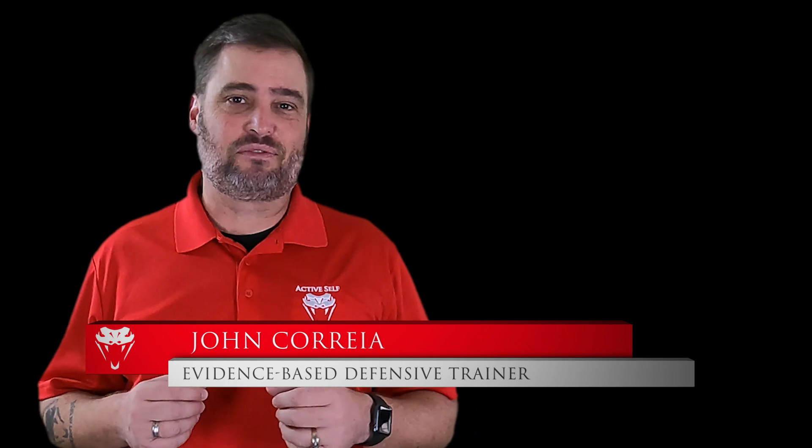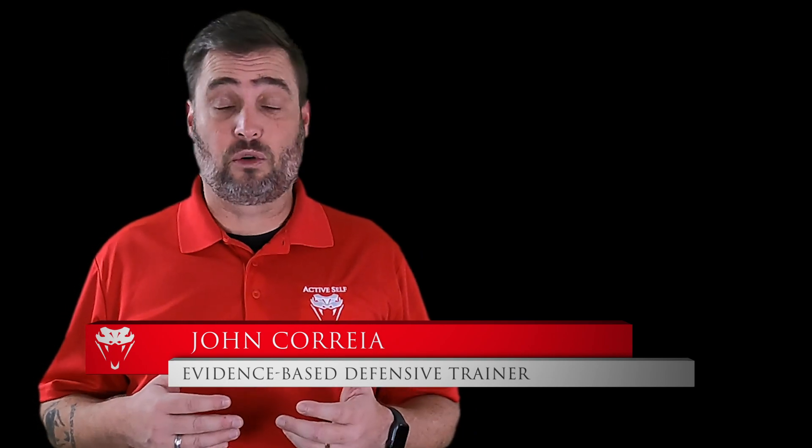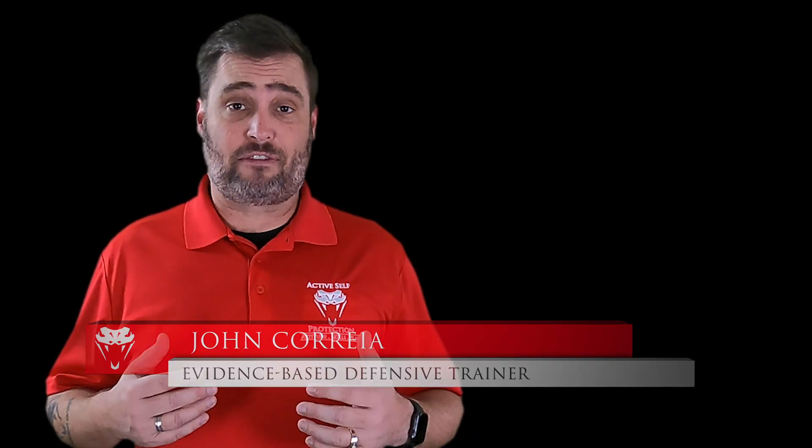Hey everybody, welcome to today's lesson here at Active Self-Protection. I'm your host, John Correa. This one I don't have any geographic information on, so if you do, put it in a comment so I can add it to the description.